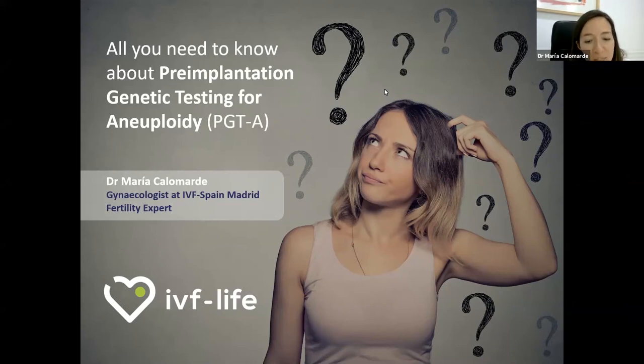Good evening everyone and welcome to this webinar about pre-implantation genetic testing organized by IBF Life Group. My name is Dr. Maria Calomar. I am a gynecologist specialized in assisted reproduction at IBF Spain clinic in Madrid. Today we are going to talk about pre-implantation genetic testing, a very used technology in Spain and in particular in our facilities. I will try to explain how it works and the advantages of it. After the presentation there will be a section for questions, and you may leave your notes in the chat during the presentation. They will be answered at the end.